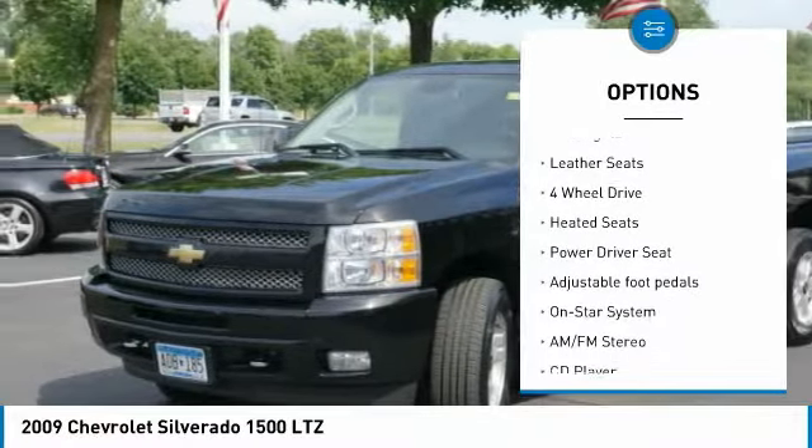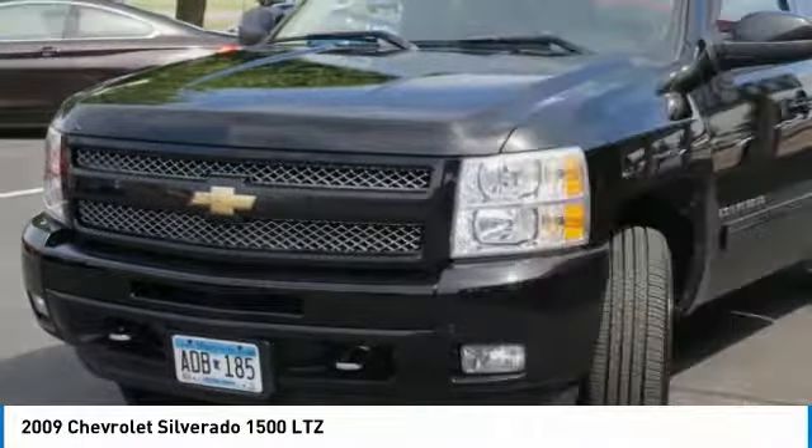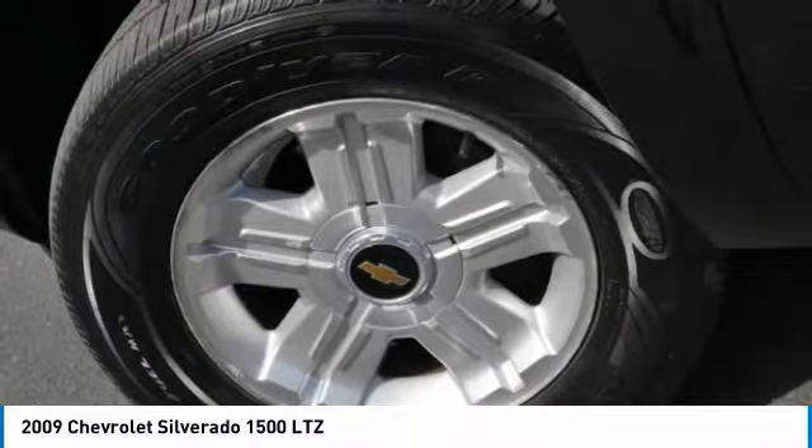Remote keyless entry, fog lights, remote vehicle start, headlights auto-off, leather seats.